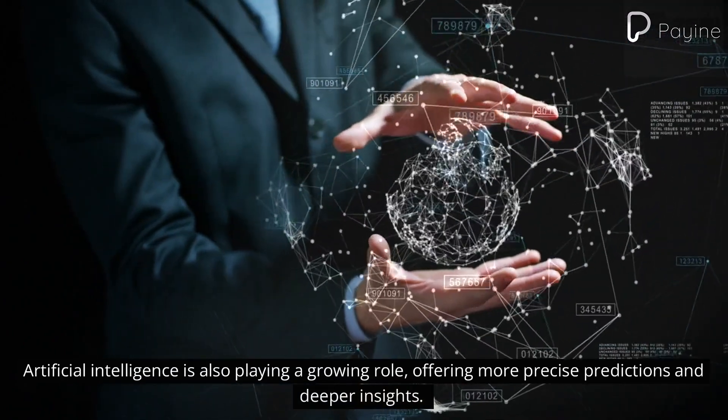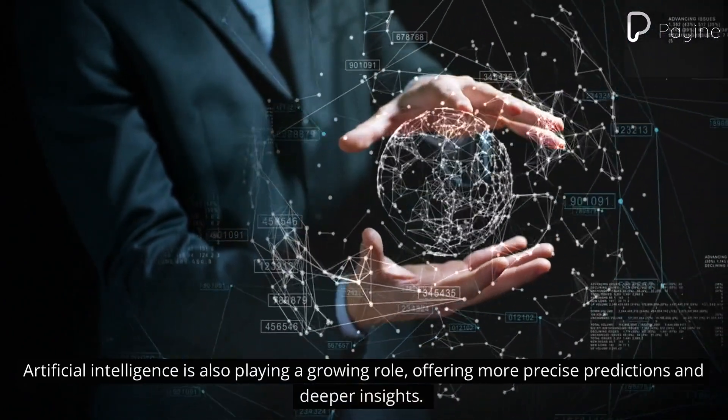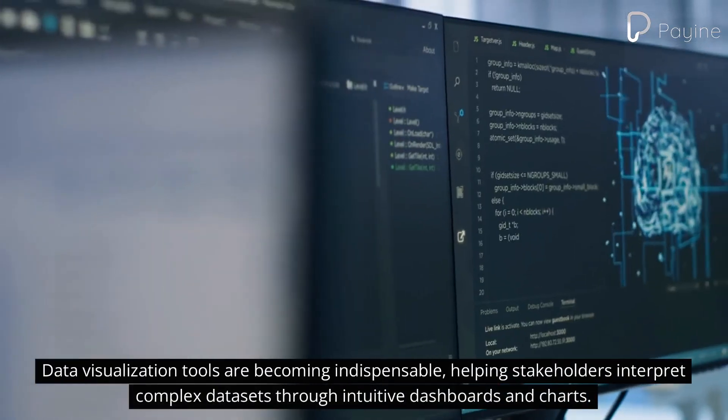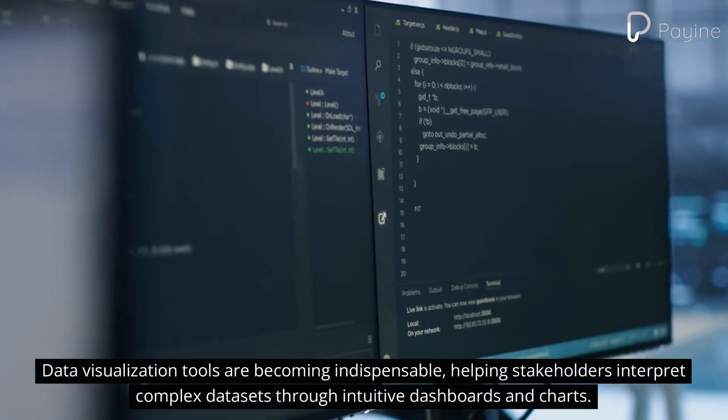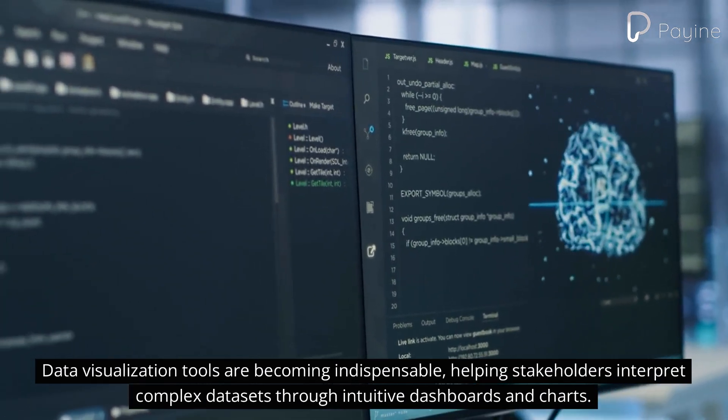Artificial intelligence is also playing a growing role, offering more precise predictions and deeper insights. Data visualization tools are becoming indispensable, helping stakeholders interpret complex datasets through intuitive dashboards and charts.